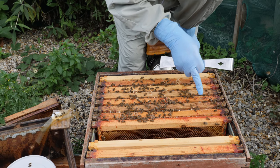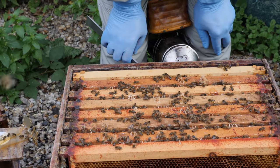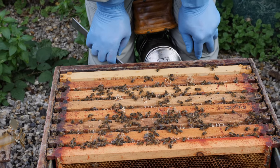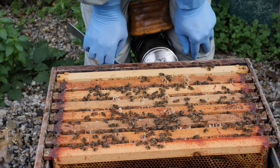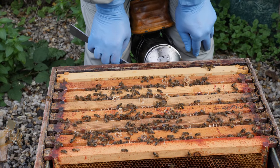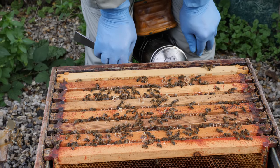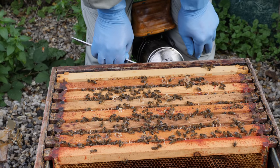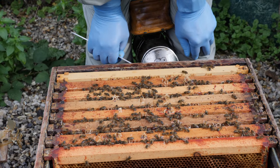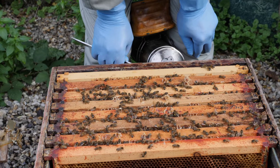Looking at the bees on the top of the frames, there doesn't seem to be the quantity of greasy, dark-looking Type 2 syndrome bees that we've had previously. There are one or two that look as if they're probably on their way, but other than that it is mostly Type 1. So I think what we'll do is close them up and then have a think about how we can help them through the winter.